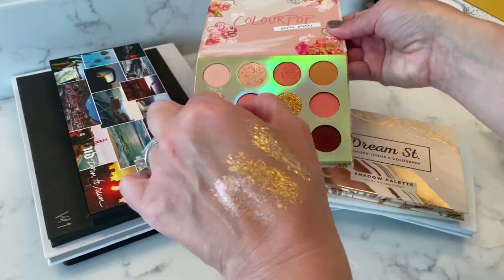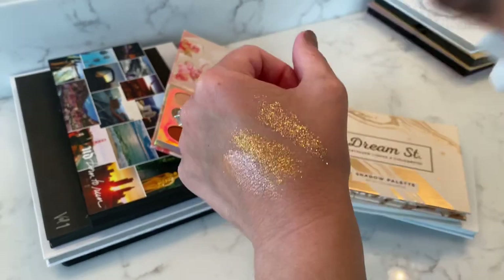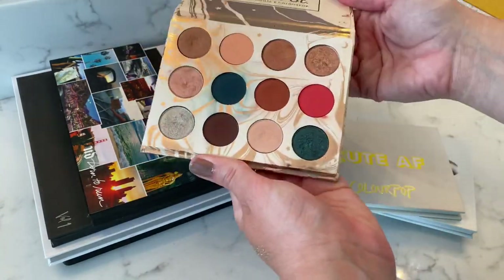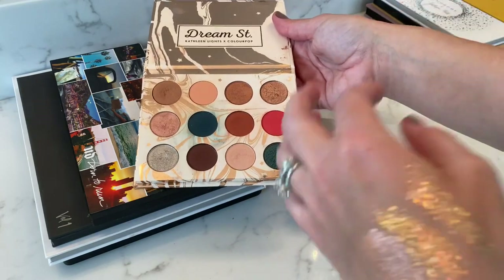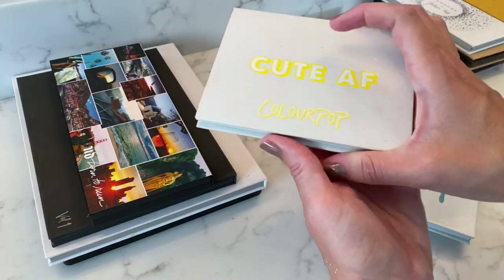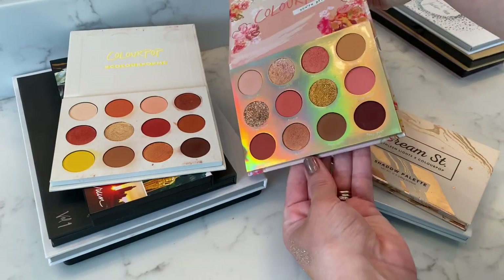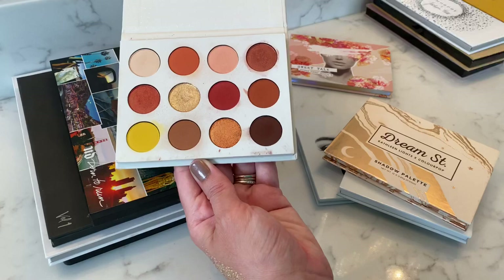My problem with this ColourPop palette is that the glitters are very chunky. They're beautiful, but you're going to have fallout all over your face — it's very hard for them to stay put. Knowing what I know now, would I buy it again? Yeah, I would — there are some colors I really like and it's worth it. Next up is the Dream Street palette. I do like it; I've used it a lot more in the winter. I love all of Kathleen's collabs with ColourPop — I just don't reach for it as much anymore. I probably wouldn't have to have it if I was at the store. Moving on to the Yes Please palette — this color story really popped out for me for spring and summer. Now that I have the Sweet Talk palette, if I had to pick between the two, I'd go with Sweet Talk. I would purchase Yes Please again, but it's not my absolute favorite ColourPop palette.